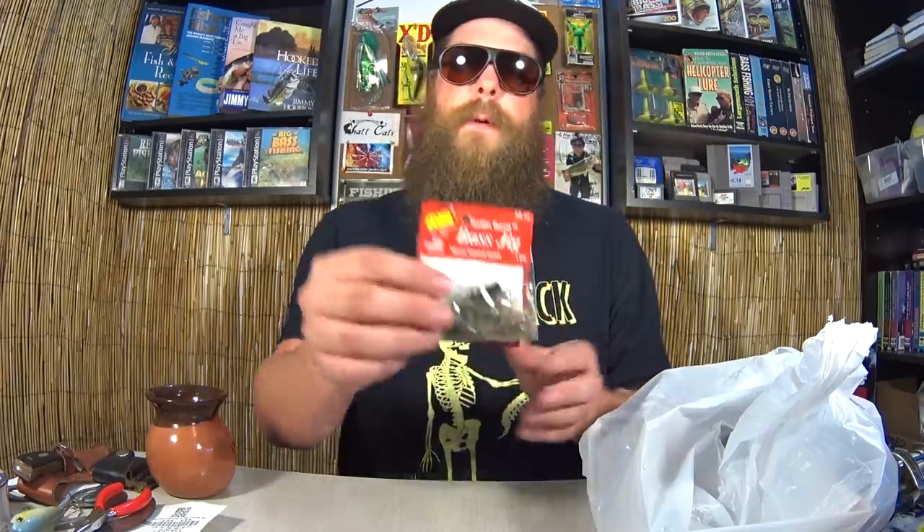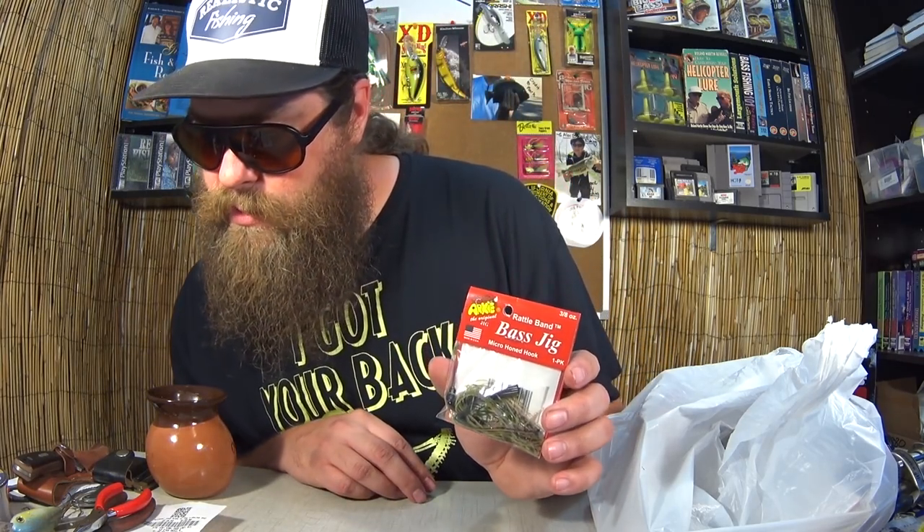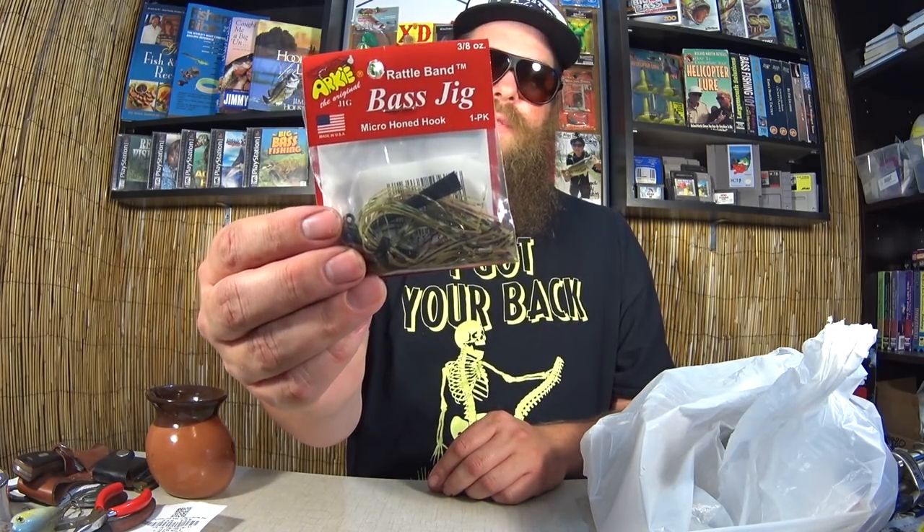Arky Rattleband Bass Jig. So here we have an Arky Jig with a green and purple skirt. I like natural colors — I don't really get as many bites on the super bright chartreuse stuff or pinks. It's a good looking bait with a brush guard. Three-eighths ounce. Seventy-five cents for this Arky Bass Jig. I thought that was a great deal.